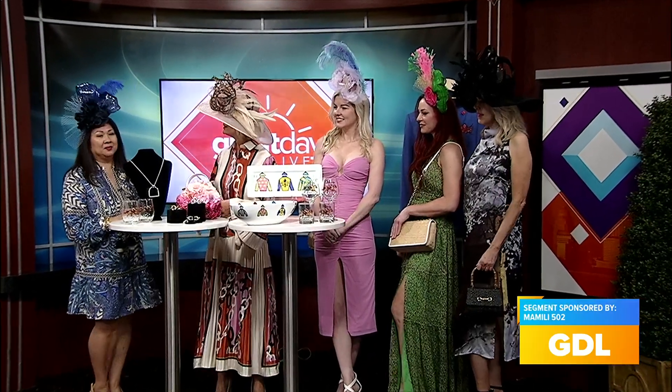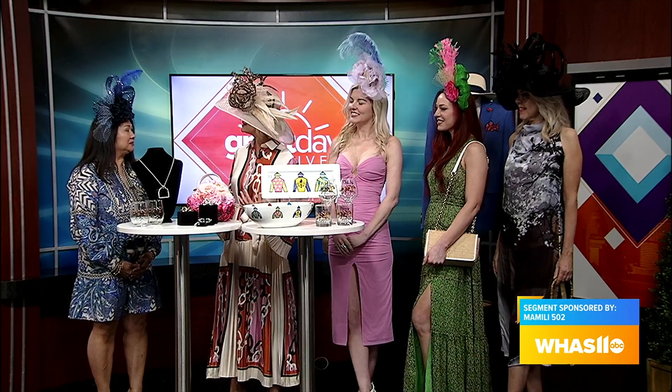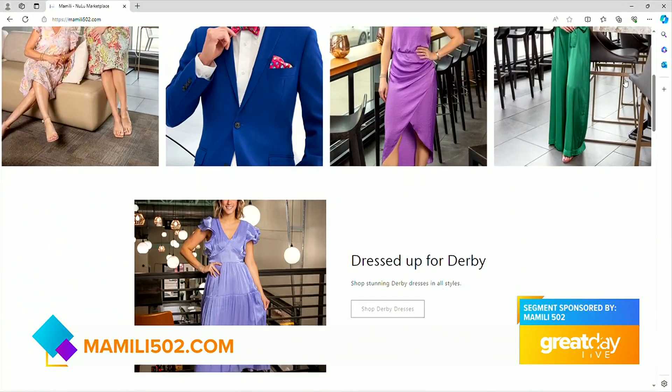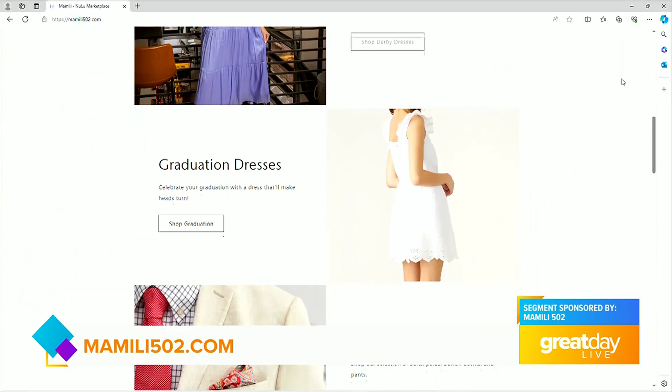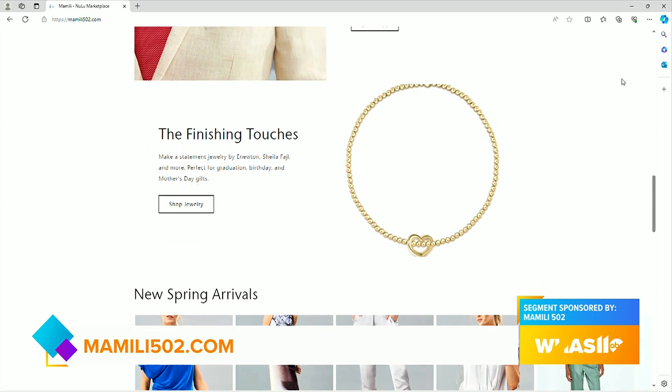We will also have pop-up shops. This is the third year we're going to have a pop-up store at the AC Hotel — Thurby, Oaks, and Derby, certain hours of the day. We're excited about that too. It's a big year. You can really feel it with the amount of people who have already come in and all the events everything we participate in. Thank you all so much. If you'd like to learn more, stop by and visit Melissa and the team at Mamalee in Nulu Marketplace. For more information, go to mamalee502.com.